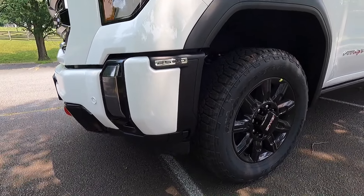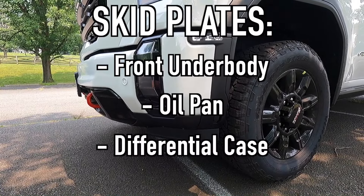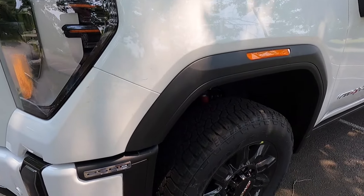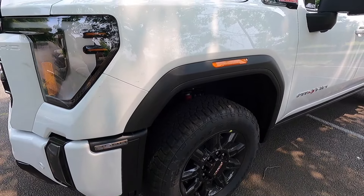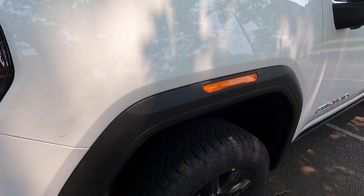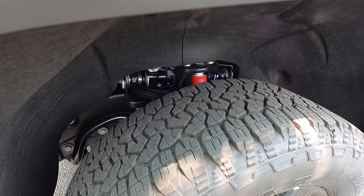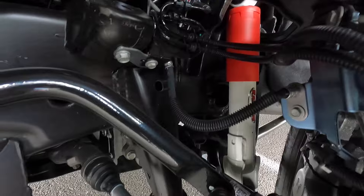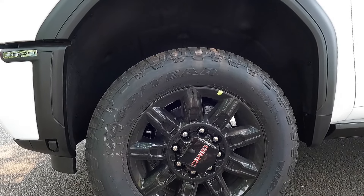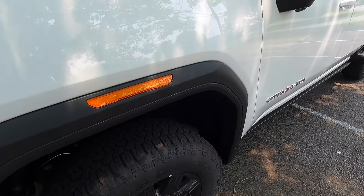Since this is the AT4, which is basically the off-road variant of the Sierra 2500, you also get skid plates protecting your front underbody, oil pan, differential case, and transfer case. You also get satin black wheel arch moldings, though you can opt for the $980 body color arch moldings. You get integrated side marker lights in your arch moldings as well. With the AT4 you get an off-road suspension with Rancho shocks as well as 20-inch gloss black eight-spoke wheels wrapped in 275-65 Goodyear Wrangler Trail Runner AT tires.